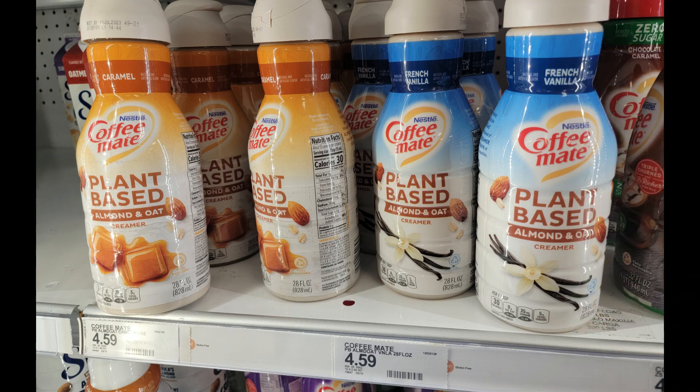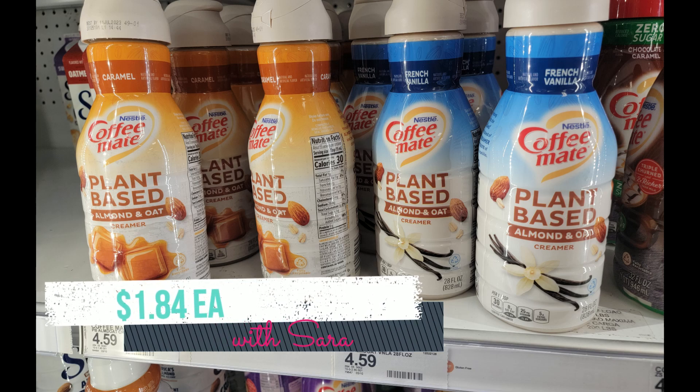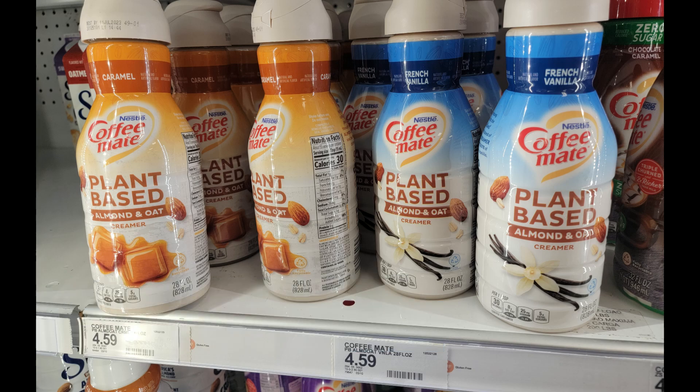Moving on to some food deals — we have the Coffee Mate plant-based creamers for $4.59. We have a $1.25 digital coupon and a $1.50 Ibotta rebate, making one just $1.84. If you want to grab two, you could submit the second one over to the coupons.com app for $1.25, and you'll get $1.50 from Ibotta twice plus a 25-cent bonus for grabbing two.